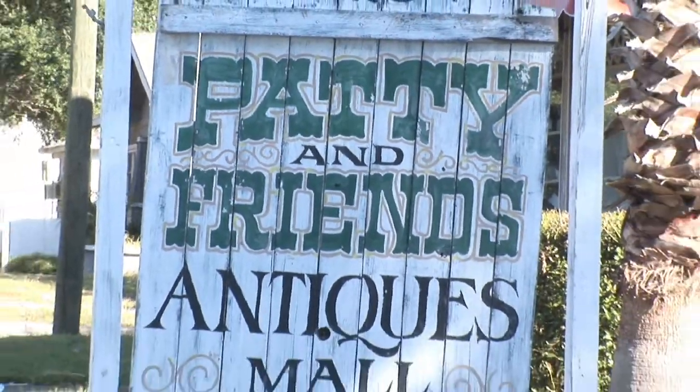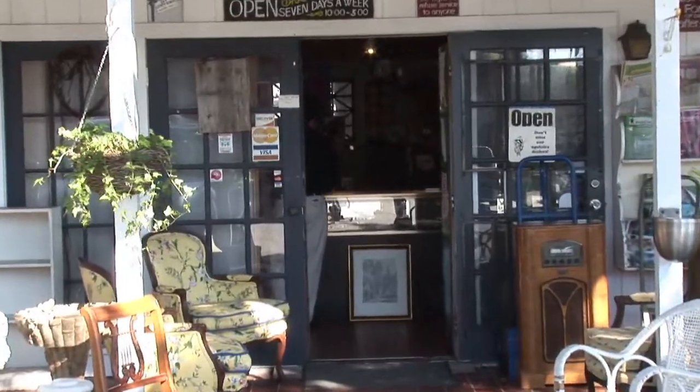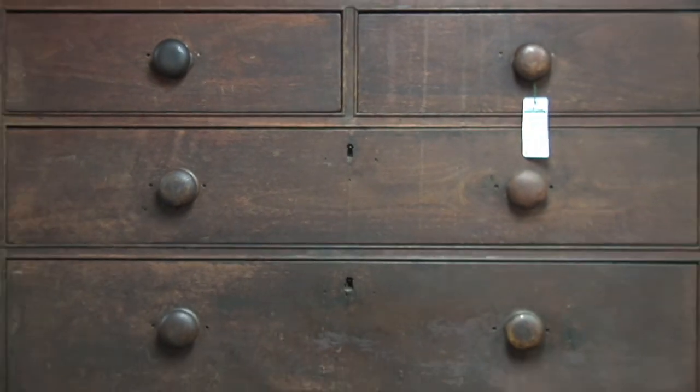So you're interested in furniture from the 18th century. My name is Blake Kennedy and I'm at Patty and Friends Antique Mall in St. Petersburg, Florida. Furniture from the 18th century, whether it's American or European, is pretty hard to find. You've got to make sure you know what you're looking for.